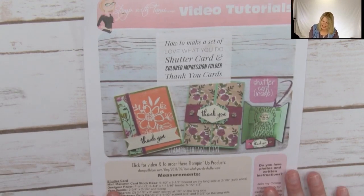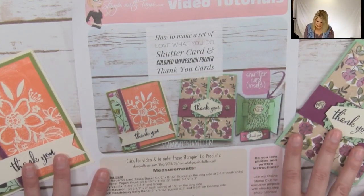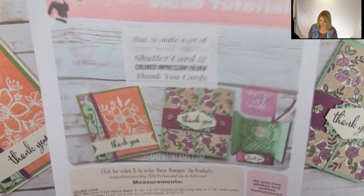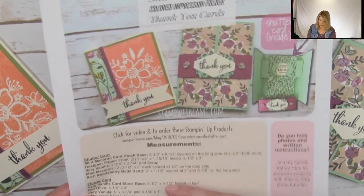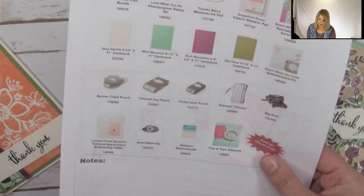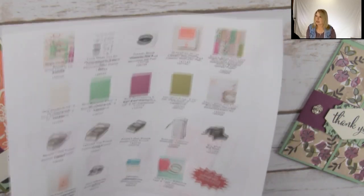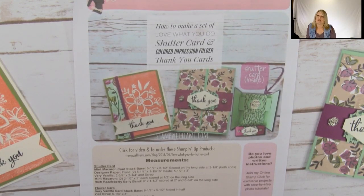Now let's play with it! Anytime I have an online class, I always have a coordinating free PDF for you, and that is on my blog — click on the link in the video's description to get it. It has all of the measurements, scoring — especially today you're going to need the scoring information to make the shutter card. It's all on this free PDF for you. You can click over, download it, save it. It also has the supply list and a lot more. The resource page is awesome — there are so many great things there for you guys.